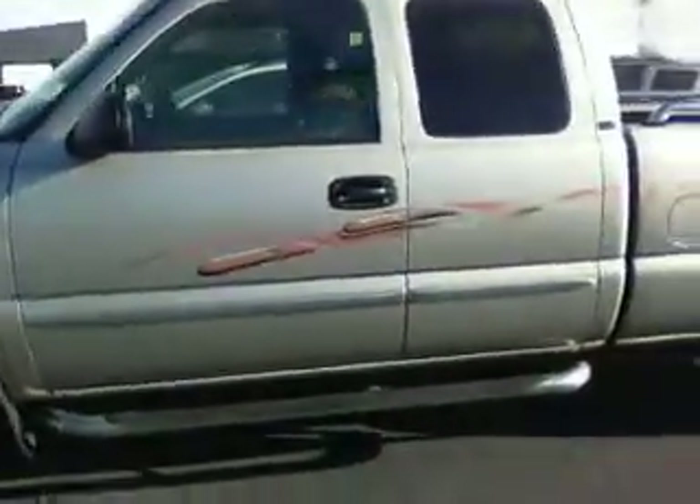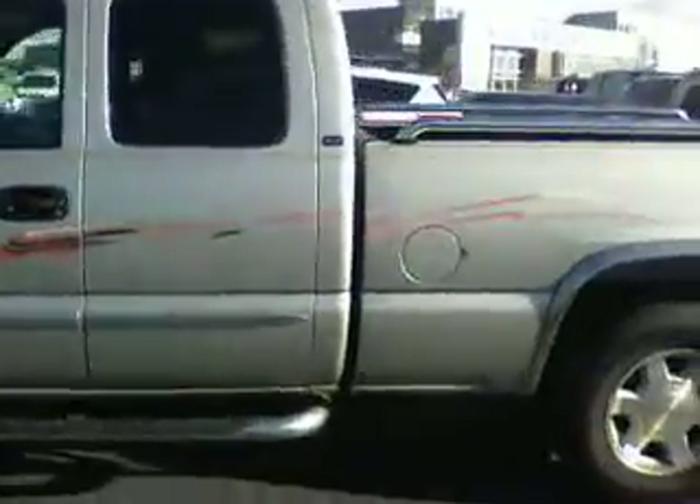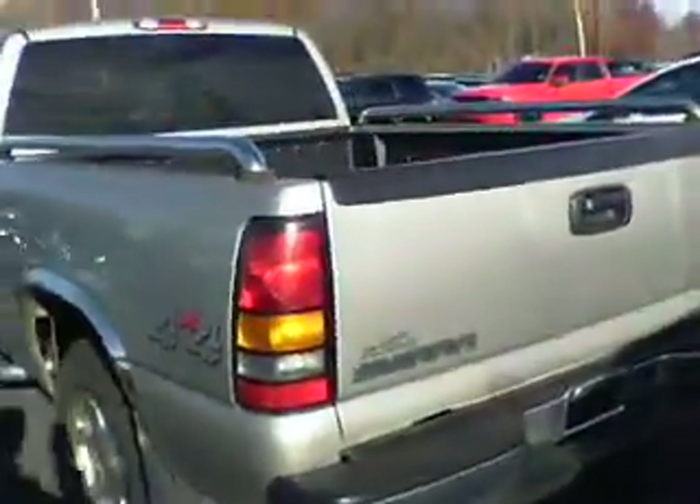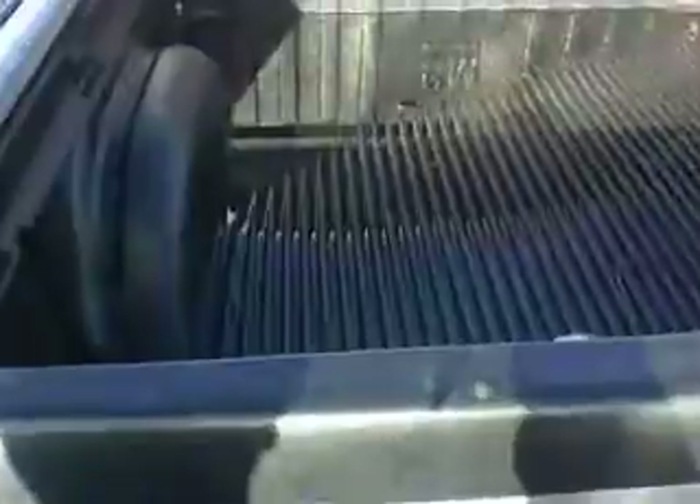Body appears to be in pretty good condition. We haven't had this truck for very long, so it hasn't been through our detail department, but it is pretty clean. Looking at the inside, it does have a bed liner — you can see that in there.